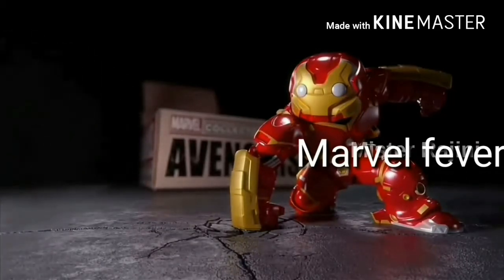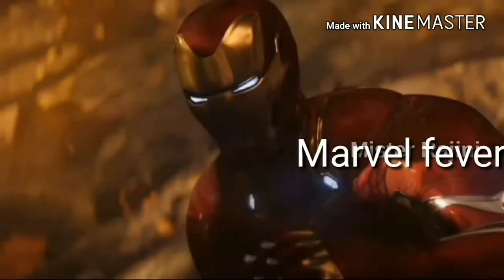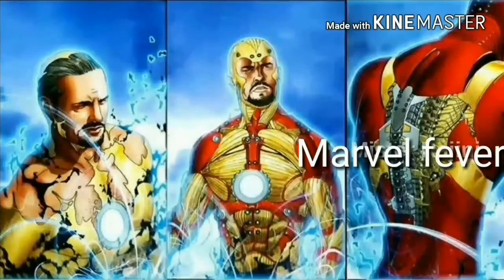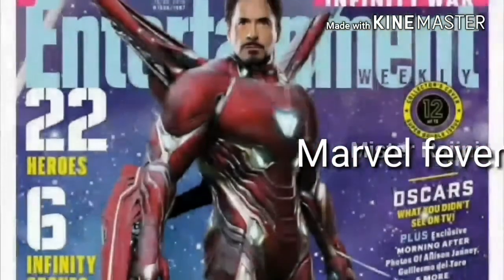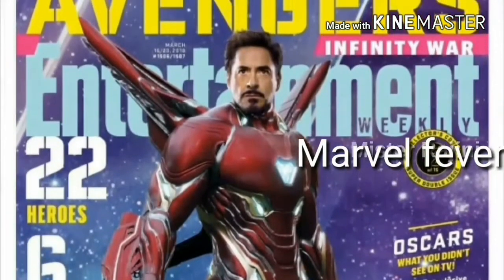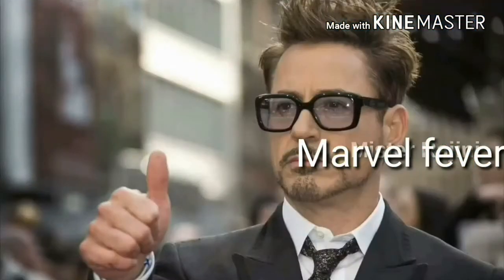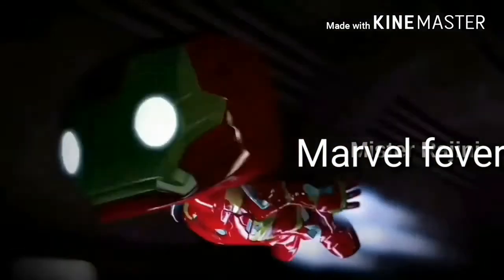Bleeding Edge armor is the next step for the Extremis armor in comics. This is a Unibody suit for Tony — he connected it mentally. We can't see any of the Extremis armor in Marvel's cinematic universe because they have not shown it till now, but they showed an advanced mode of it in Avengers Infinity War.